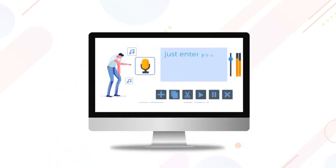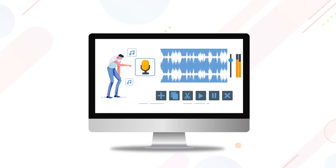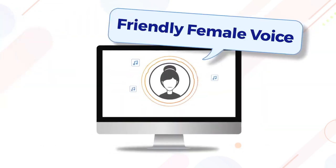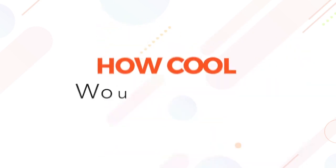How cool would it be to just enter your text and generate a perfect sounding voiceover, with a voice that would sound as cool as, well, my voice? Or maybe a nice distinctive British voice like mine? Or a friendly female voice, like mine? How cool would that be?